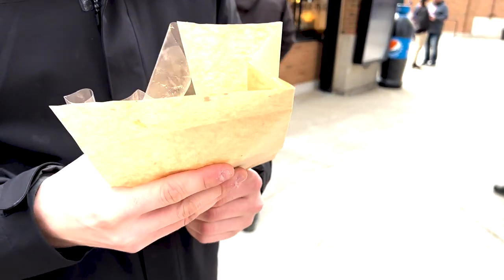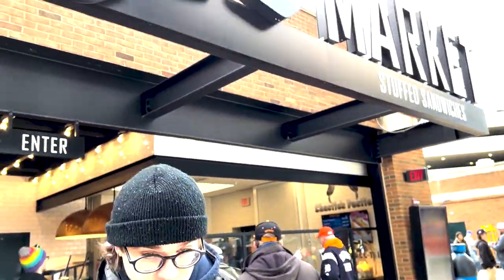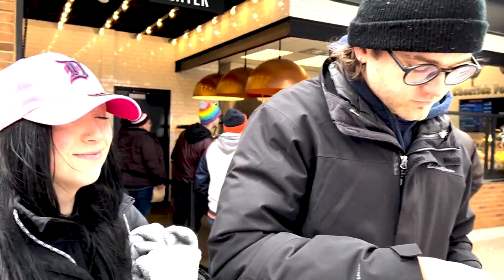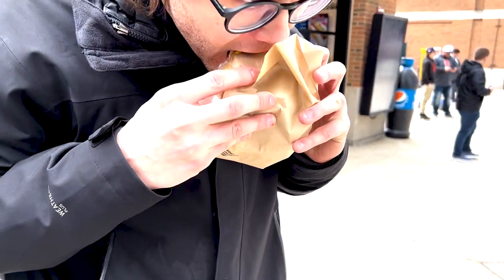This is the new Coney Pasty right outside here, section 149, right here. And we have Nick Jones and Hannah from Detroit and Royal Oak trying the Pasty for the first time.